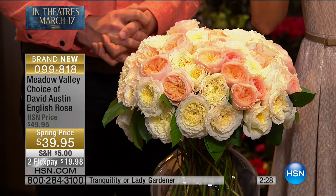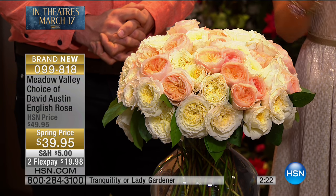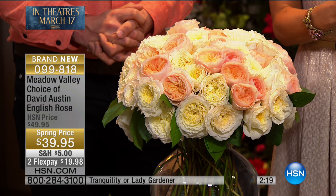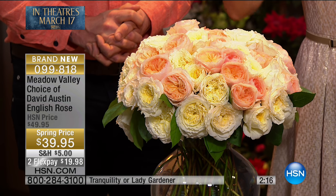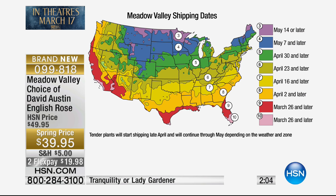This is a combination of the two different varieties we're offering. If you want the peach color, that's Lady Gardener — the apricot shade. The white is Tranquility. You can order them both. Based on the spring, the weather, and the temperature, they're going to deliver it to your zip code at just the right time. So you never have to wonder: did it come too early or too late? We take all the guesswork out of it and get you started with a wonderful, healthy plant ready to go right into the ground.